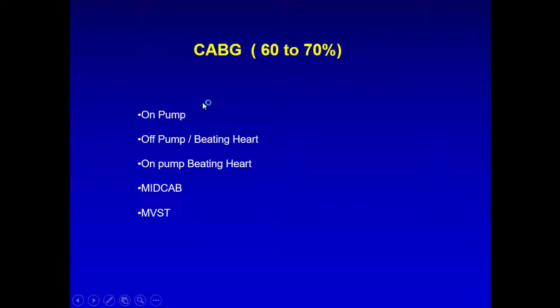I'll go through coronary bypass grafting, then aortic valve replacement, then mitral procedure, and minimal access — explaining what we are looking at when requesting a CT scan and what we aim to see prior to the operation. The bypass operation, which is about 60-70% of procedures in the country, can be done on-pump by stopping the heart, off-pump on the beating heart, on-pump beating heart, minimal access bypass, or multi-vessel endoscopic coronary bypass.